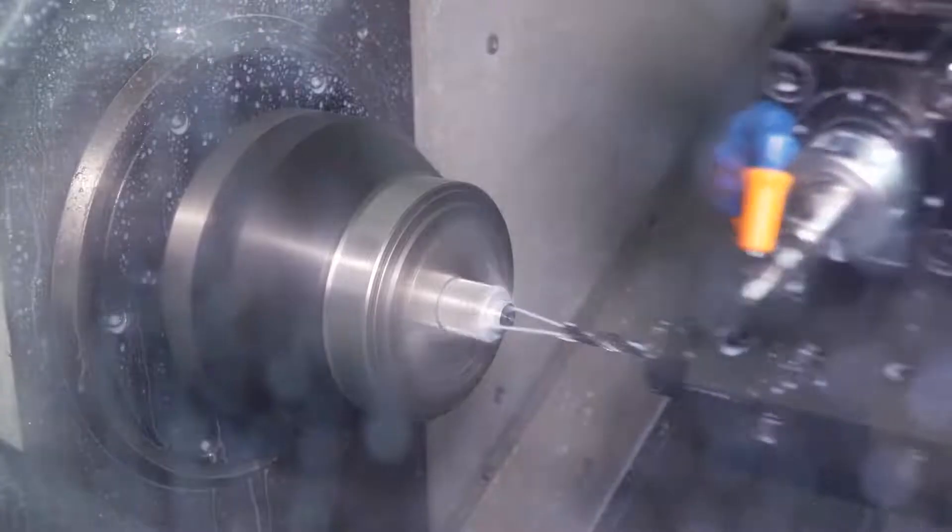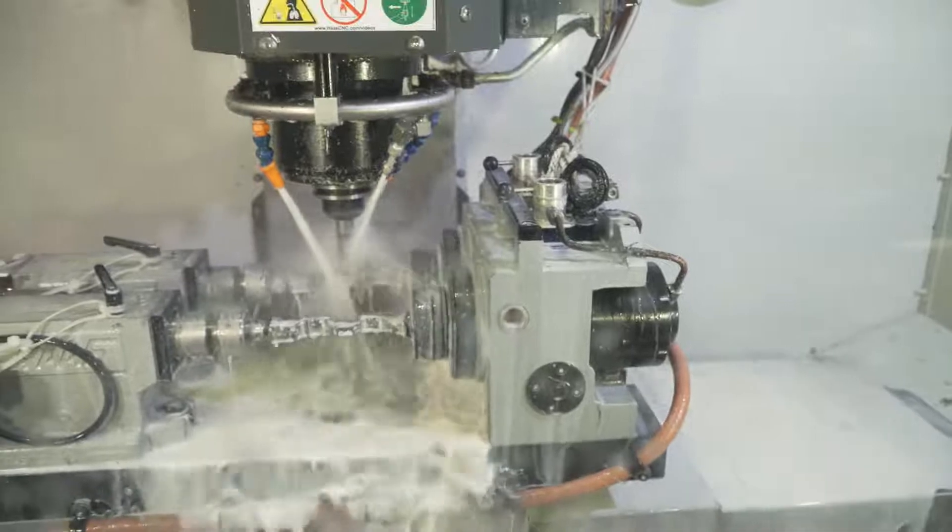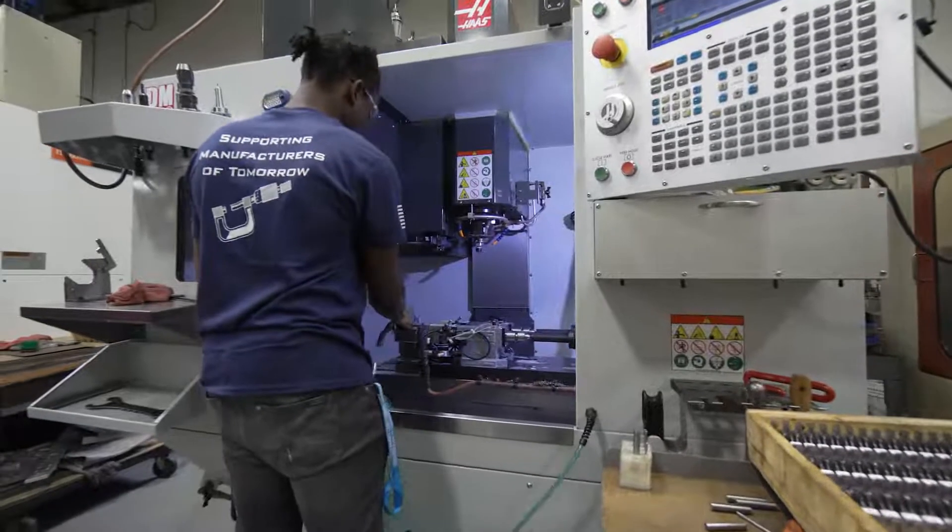The fastest growing part of our business is our low volume precision machining. Having the Y-axis lathes and the UMC 750 has helped us grow our business. The machines are more productive. We have really good operators to set them up and run them too.